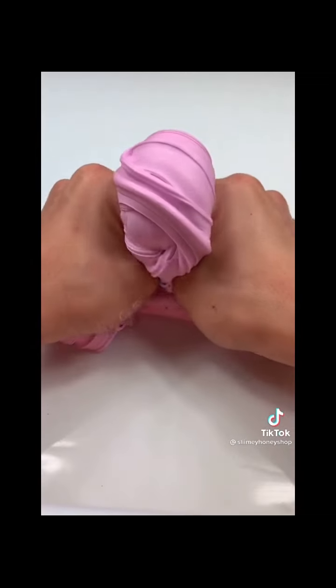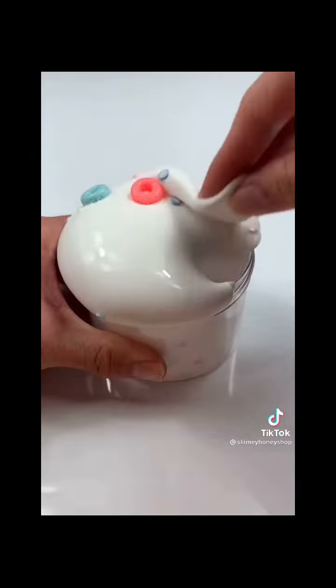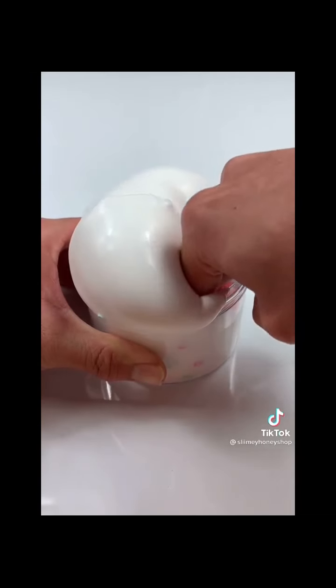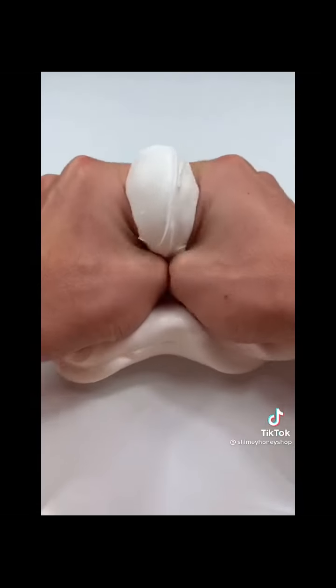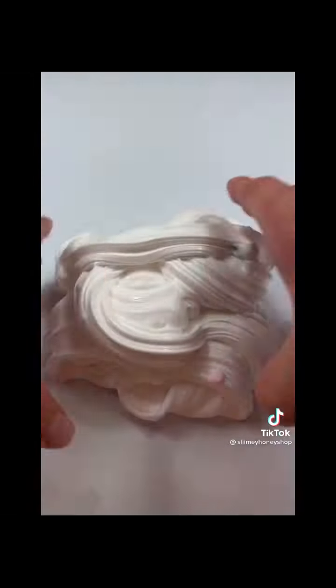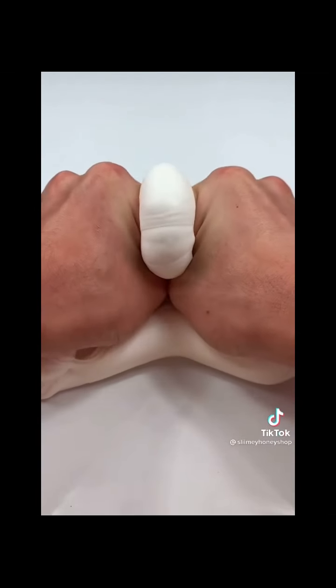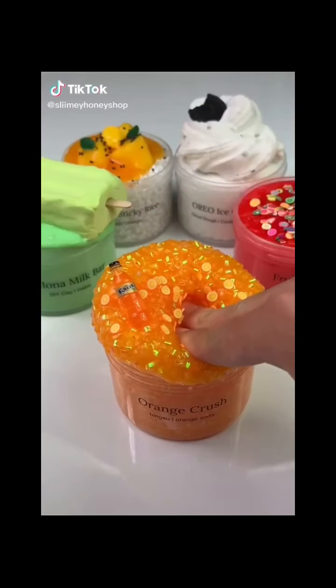The last one I'm going to show you guys is called Fruit Loops, which is a super glossy thick slime scented exactly like Fruit Loops. It will come with a few Fruit Loop sprinkles and Fruit Loops charms. We also just launched a brand new website this week and it would mean the world to me if you guys could check it out — the link is in my bio. Thank you so much for watching!